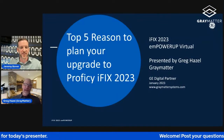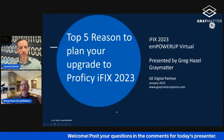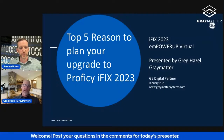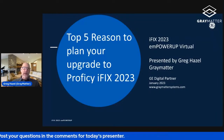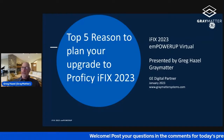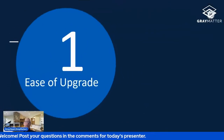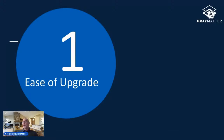Hello everybody, this is Greg Hazel, solution consultant at Gray Matter Systems. Today's topic: the top five reasons to plan your upgrade to iFIX 2023. We have a mid-February release target, so now is the time to think about upgrading. These may not be in a particular order — every customer has their own priorities — but these are the things I think are pretty compelling.